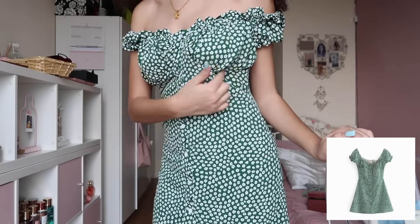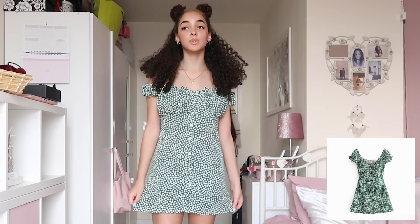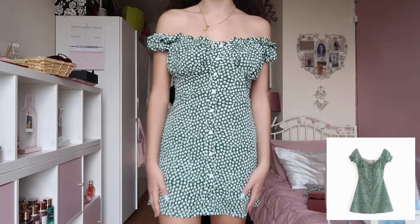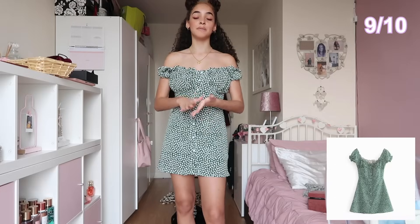Next is this green and white floral dress, and right off the bat it feels such good quality — so thick and nice, and it was only nine pounds. It has a ruffle design and buttons up all the way at the front. It fits really flattering on the body. There's one issue: it is a tiny bit short, but you can always wear it with shorts or to the beach. I think it's so cute. I'd rate this a 9 out of 10.